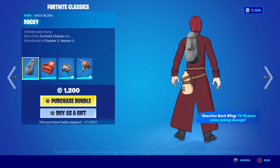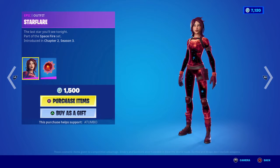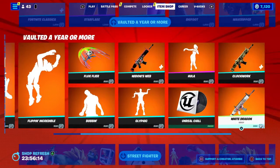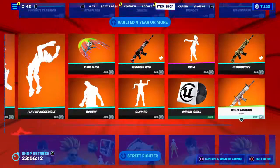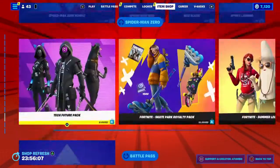The Fortnite classics are still here — they were here last night — and the unvaulted skins are still here. So pretty much everything from last night is still here. That's pretty much it. Short shop, no problem.